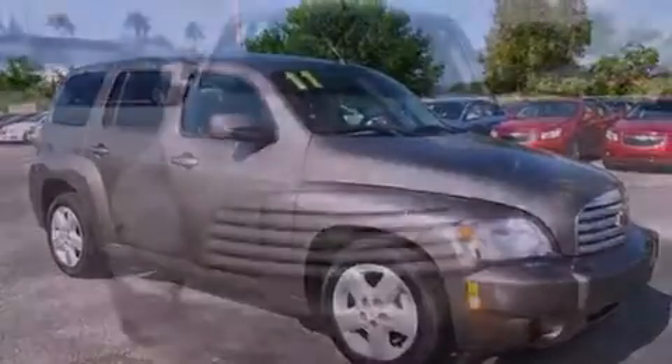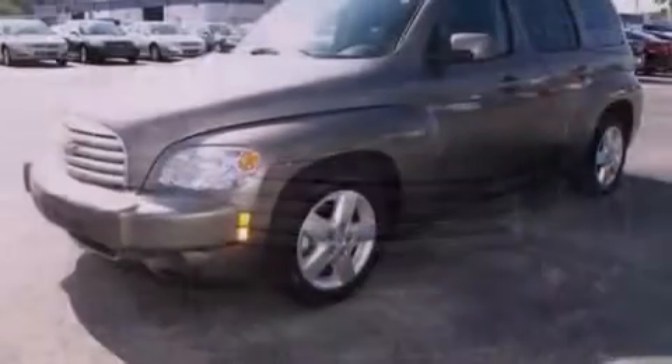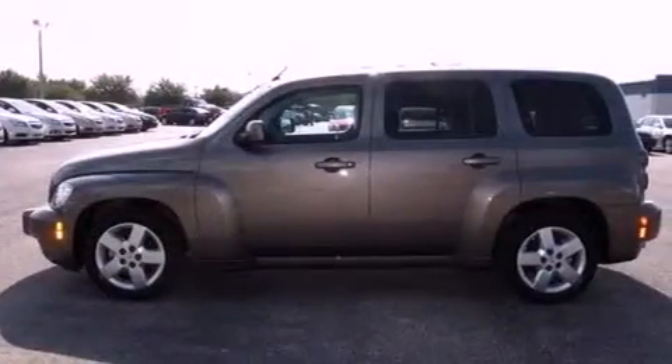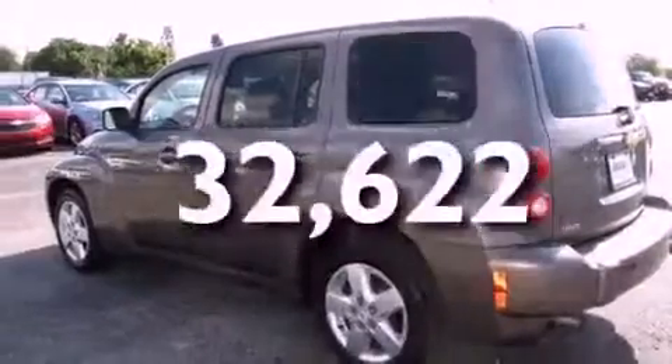Features include a navigation system, a low tire pressure indicator, traction control and stability control systems, a CD player, OnStar, an anti-lock braking system, side impact airbags, air conditioning, a split folding rear seat, and this vehicle has fewer than 33,000 miles on the odometer.